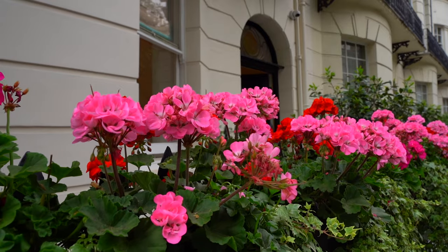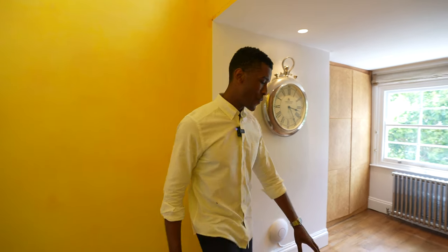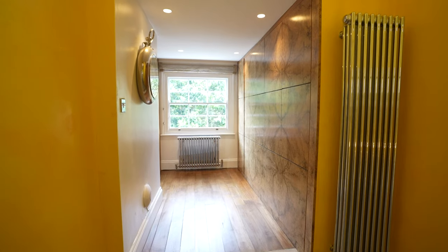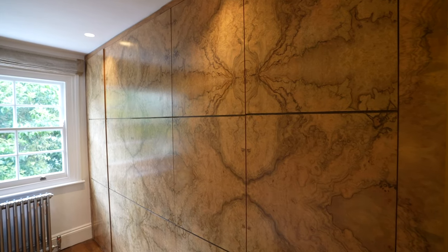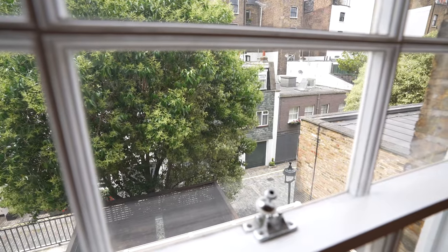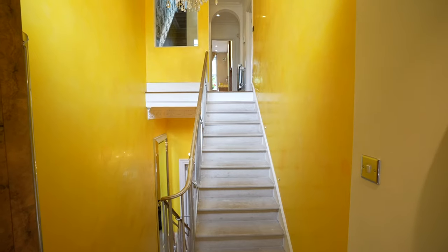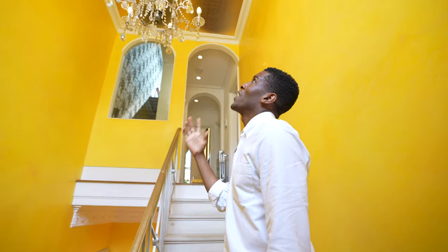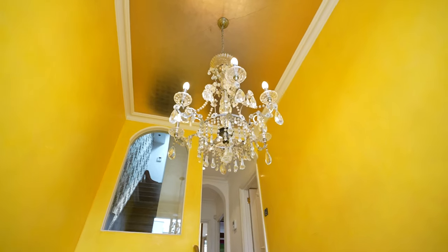Let's head upstairs and check out the other bedrooms. Here we are on the second floor landing. Just up this step, we have a convenient storage area with some built-in wardrobes, and I like the hardwood finish throughout this space. There's a sash window overlooking the back of the home. Just before we get up to the third floor, take a look at this — another chandelier, with gold detailing on the ceiling, which is quite a cool touch.